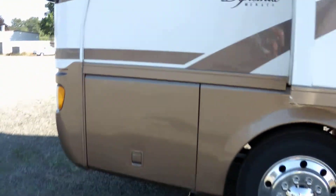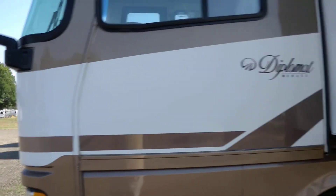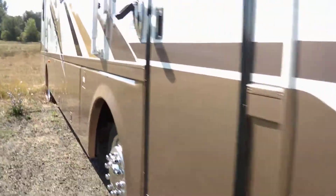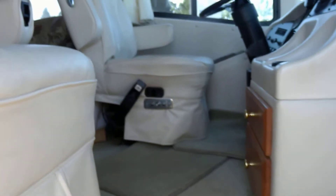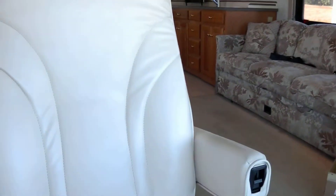My name is Jack Lewis. I can be reached at 541-941-4856. This is a 38D, 2000 Diplomat, has the optional engine, 315 Cummins. We'll walk inside here. Electric step. Power seat. This just came in today so it hasn't been cleaned up, and it's extremely clean.